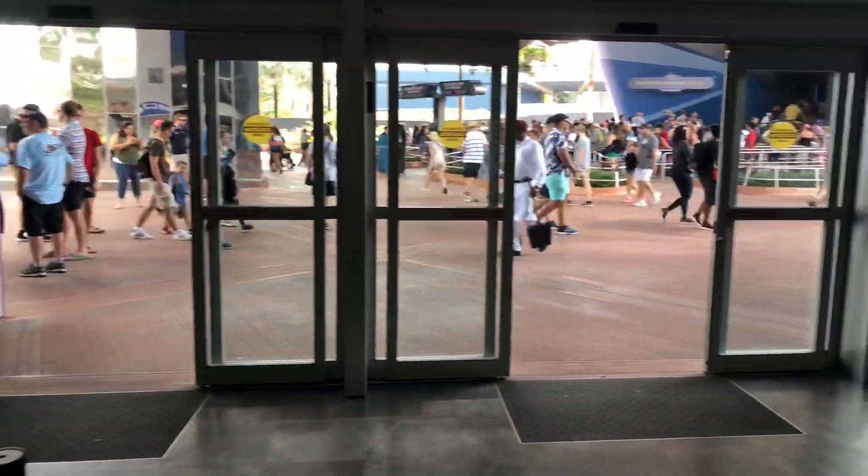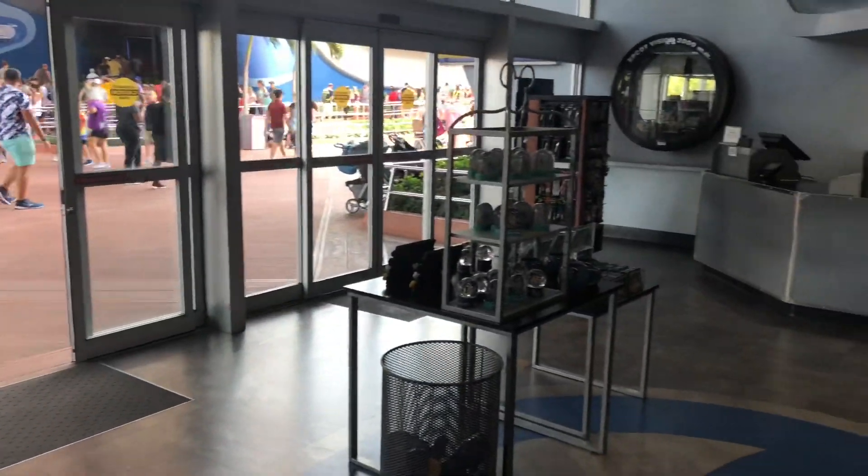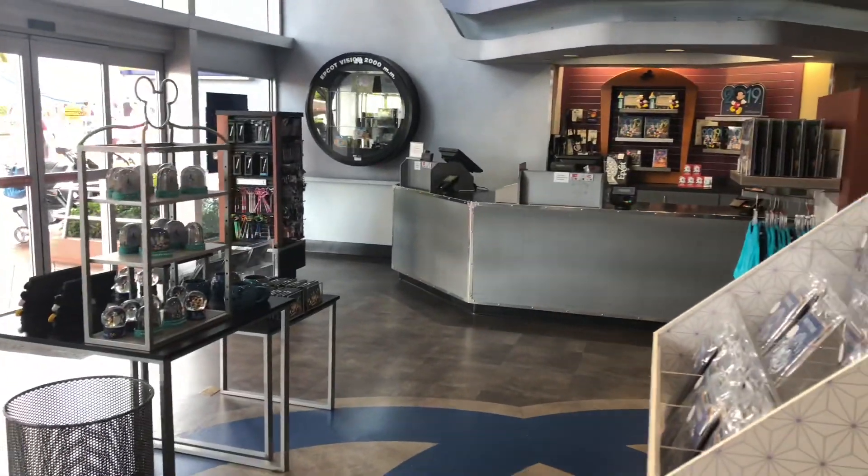Goodbye Camera Center. We'll miss you. We'll see you again someday.